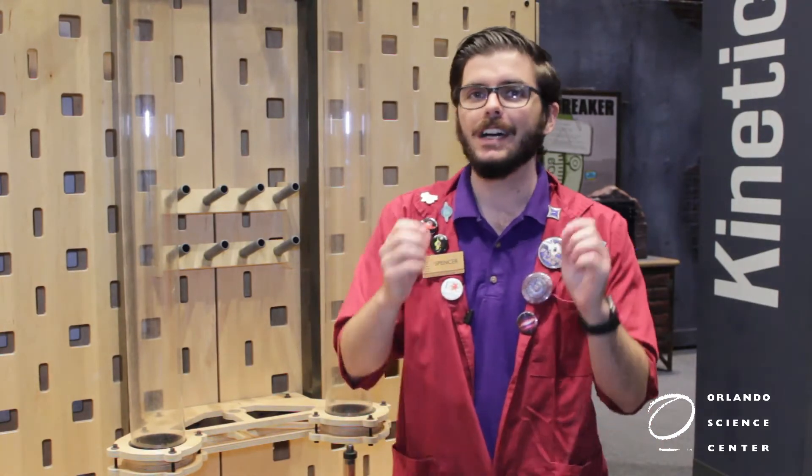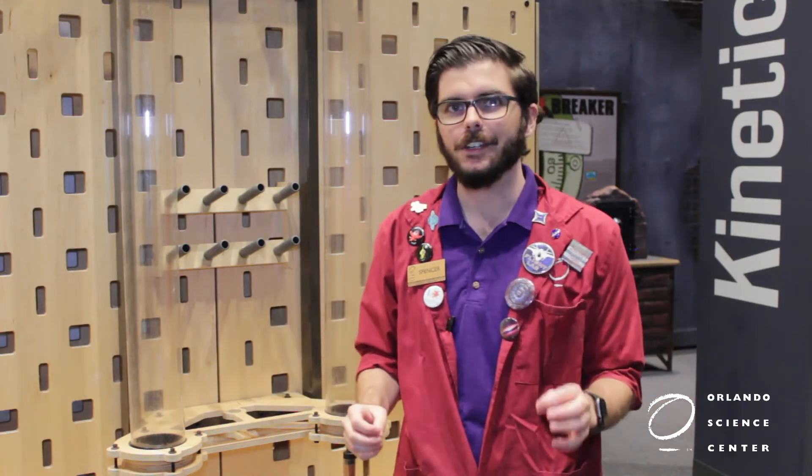Greetings everyone and welcome back to the OSC YouTube channel. My name is Spencer and today we're talking about one of my favorite topics, electromagnetic induction. Now that sounds like a big, fancy, super complicated, science-y word, but it's really not that hard to understand and you probably use it all the time without realizing it.